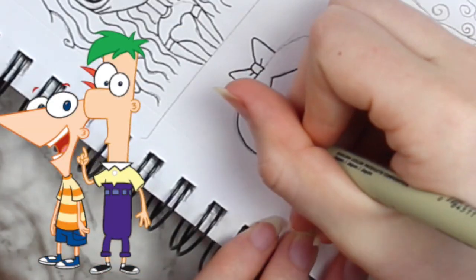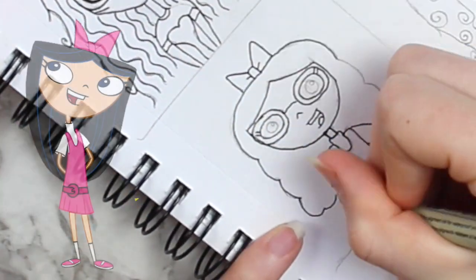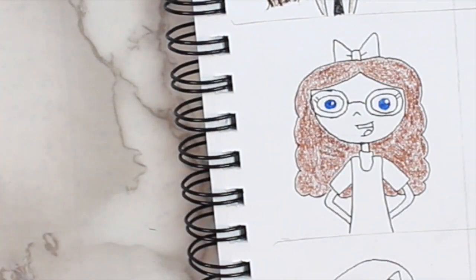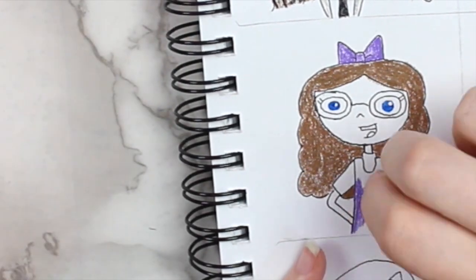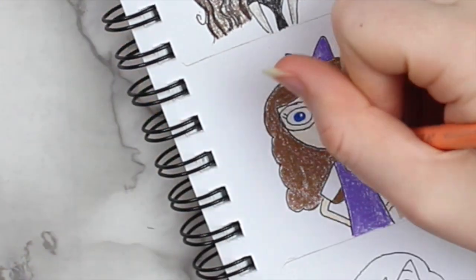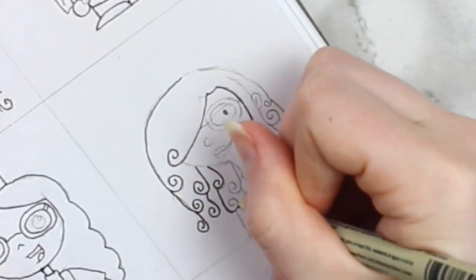The next character I decided to draw myself as was a character from Phineas and Ferb. I based this character's design off of Isabella from the series. Although honestly, this show is such a lie — it says there are 104 days of summer vacation and there are not. I counted and there were like 80-something, and I was very disappointed. Although thinking about it, in college there might be 104 days because we get out in early May. Here is my Phineas and Ferb character. If you guys made it this far, comment below what day you start summer vacation.